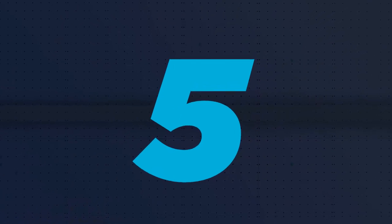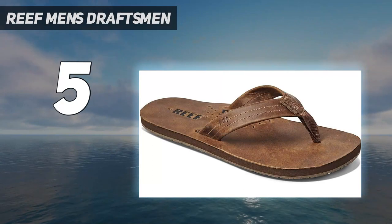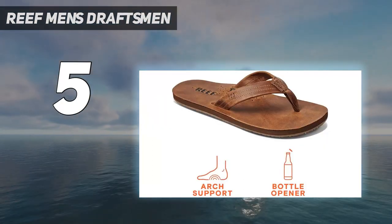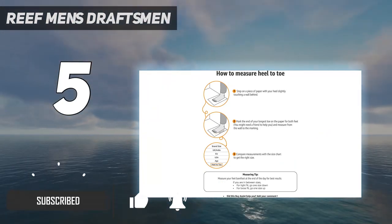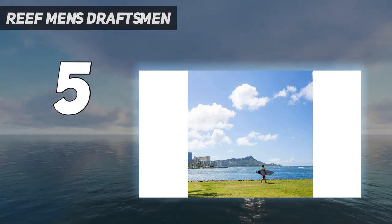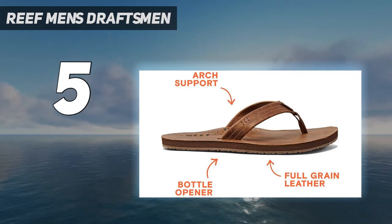Starting at number 5: Reef Men's Draftsmen. The best sandals are the ones you never want to take off. Featuring enhanced arch support, extra footbed cushioning, grippy rubber outsoles, and a soft padded jersey liner on the leather straps, the cushion lux might just become your go-to summer footwear. These flip-flops have become a staple for not just summer, but beach life in general.